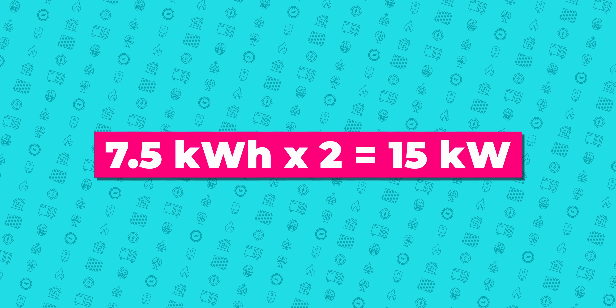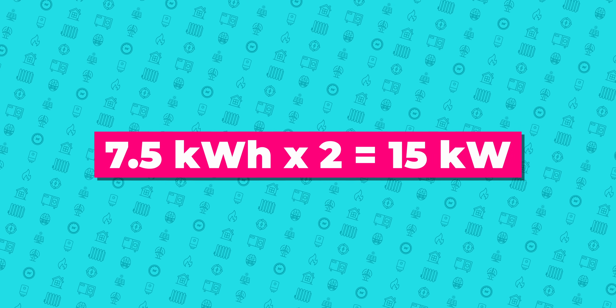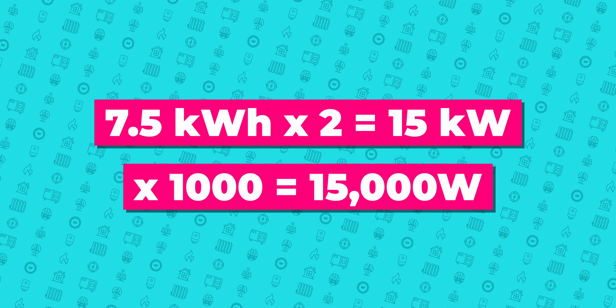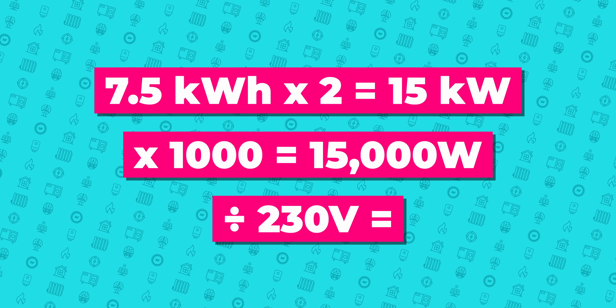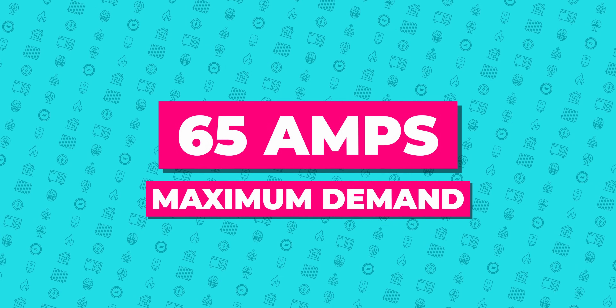This is in kilowatt hours of energy instead of power in amps, so it needs to be converted to power. To do this, we multiply the 7.5 by 2 as there are two half hours in an hour, then convert this to watts by multiplying by 1,000, then divide by the 230 volt supply — showing 65 amps maximum demand.